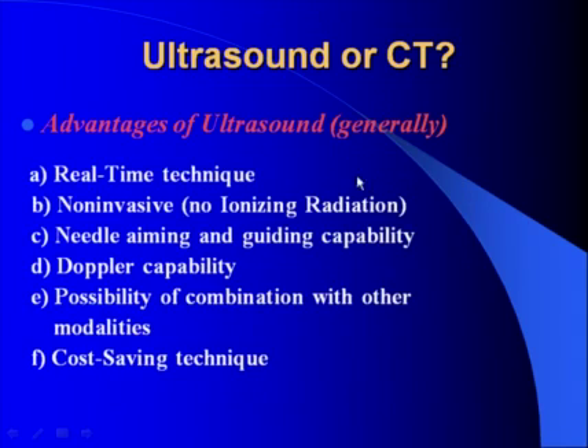I'd like to emphasize some advantages of ultrasound when you compare it with CT guidance. Generally it's a real-time technique — though to be honest, today real-time CT fluoroscopy is also available. It's non-invasive with no ionizing radiation. We have needle aiming and guiding capability, Doppler capability, possibility of combination with other modalities, and it's a cost-saving technique. One more advantage is the possibility to obtain imaging and guidance in any oblique or in-plane orientation, which is impossible with CT guidance.